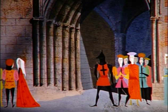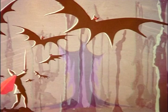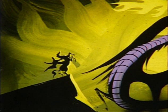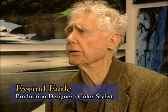They stylized the characters in such a way that they could still be turned and moved three-dimensionally, could still act the way they needed to act, but were drawn with a graphic sophistication that the studio had never ever seen before. I think it's really the high point of craftsmanship that they achieved on Sleeping Beauty.